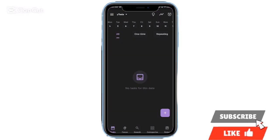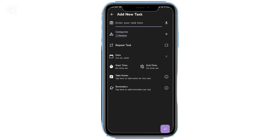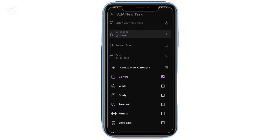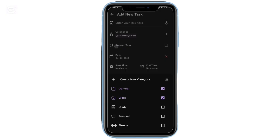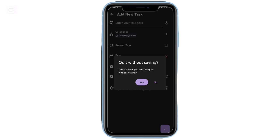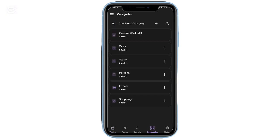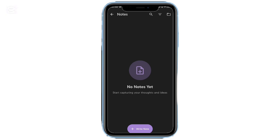A few months back, I came across an incredible all-in-one productivity app on Reddit, and honestly, it completely changed how I plan my day. This single tool handles everything, from advanced task scheduling to focus sessions with timers and relaxing background sounds. It even doubles as a full-featured note-taking app with rich text editing. The reminders actually work — no silent notifications that disappear. Even when I haven't opened the app for days, it still triggers every alert right on time.